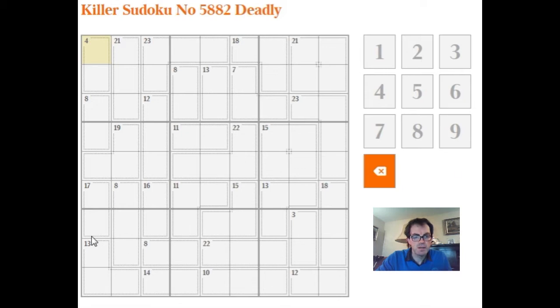The first thing my eyes are drawn to is this square — we can write it in immediately. You have to remember when you solve Killer Sudoku, the most important number by far is 45. That's because every row, every column, and every 3x3 box in the complete solution will add up to 45, because it will contain the numbers from 1 to 9 exactly once each, and 1 through 9 sum to 45.